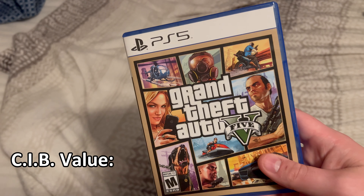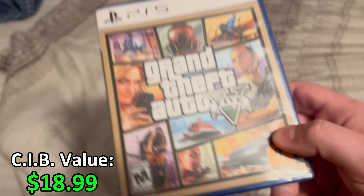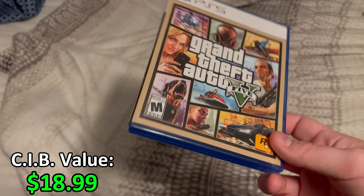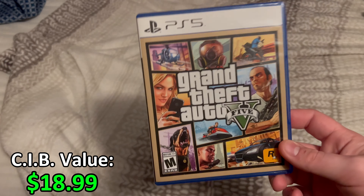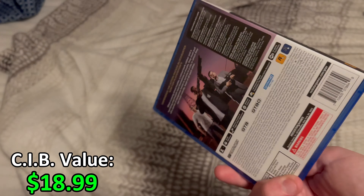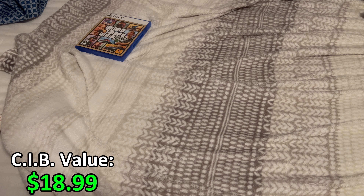Starting off, we have the PS5 edition of Grand Theft Auto 5. I had to buy this in order to play the PS5 version. I got to use my GameStop Pro membership rewards and got $5 off, so it was only about $15 instead of paying $20 for the digital. There is a coffee mug ring stain on it, so I do need to clean it up.